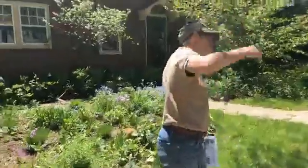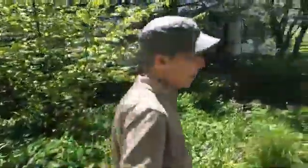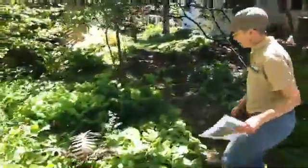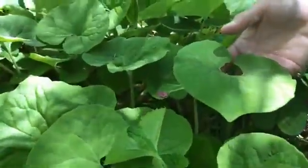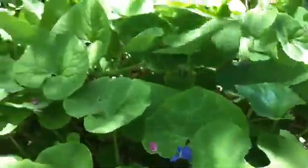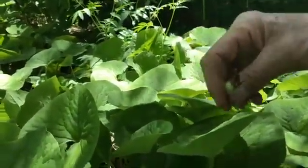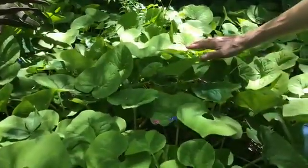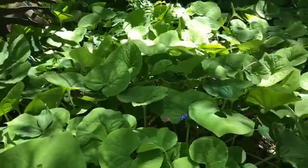Over here we have wild ginger, which is my favorite ground cover for shady areas. It has beautiful heart-shaped leaves. It actually has really unusual little flowers down at the base that are pollinated by flies — a very diminutive flower — but this makes just a beautiful ground cover. I don't find it to be aggressive in my garden, and if it does spread in places where I don't want it, I don't find it difficult to dig up and give to a friend or neighbor.